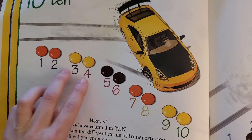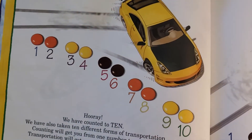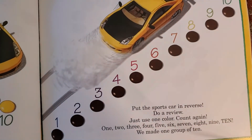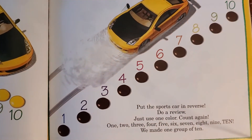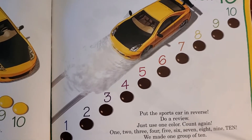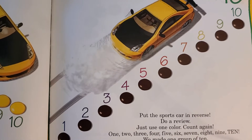You should have two orange, then two yellow, then two brown, then two orange, and then two yellow. Drive the sports car in reverse — do a review. Just use one color; count again. Replace all of your Reese's with ten of the same color.